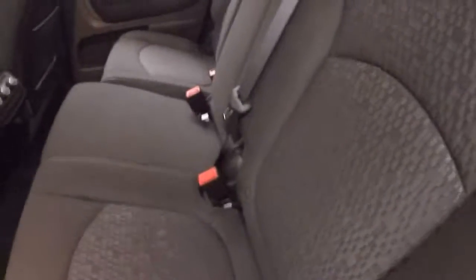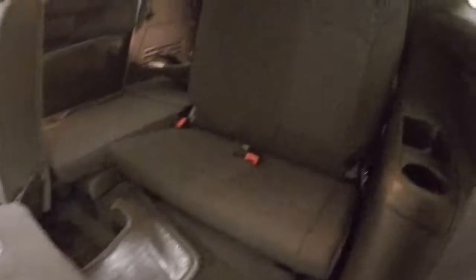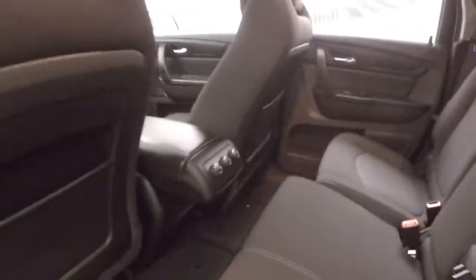Interior's in great shape. Third row seating here. Climate controls in the back.